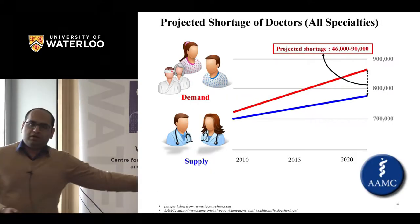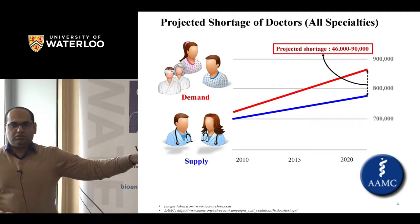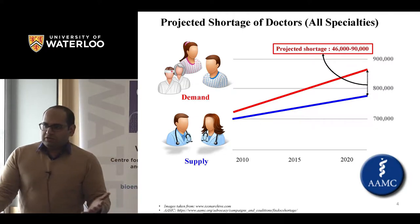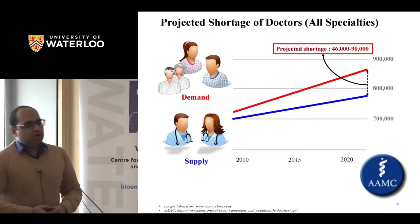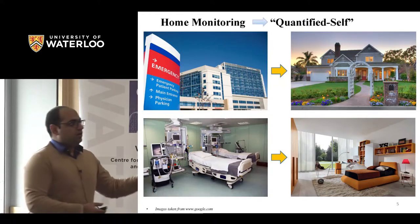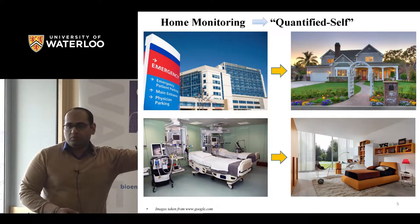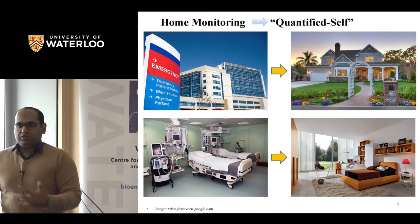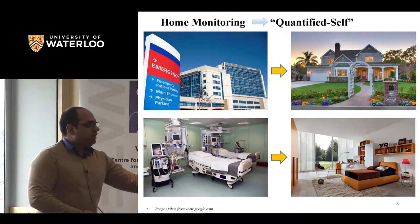There is also a projected shortage of doctors across all specialties, according to the American Association of Medical Colleges. So you have an increasing number of people with cardiovascular disorders and fewer doctors, including cardiologists. It's no surprise that we want to shift monitoring technologies from the hospital to the home, where people are more comfortable and can be monitored during everyday activities.